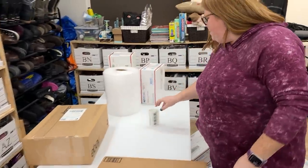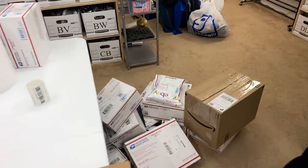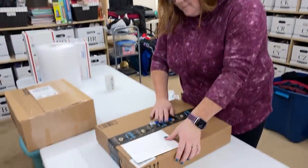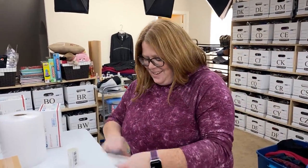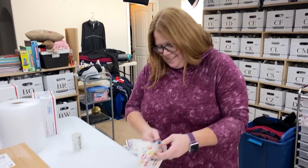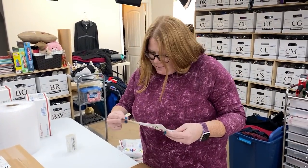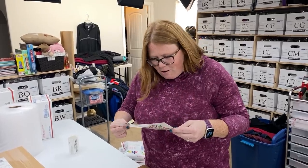Alright guys, got everything all packed up. We have the pile there behind Kathy, and we have a couple of things to open up from our PO box, which we took way too long. The first one is a letter.